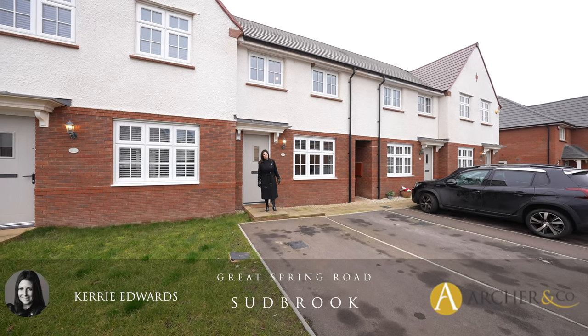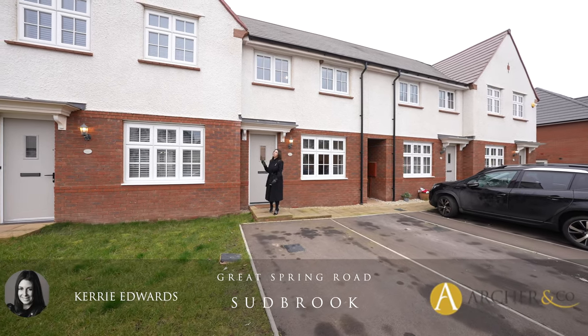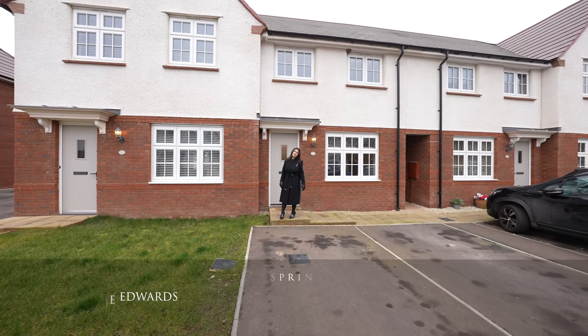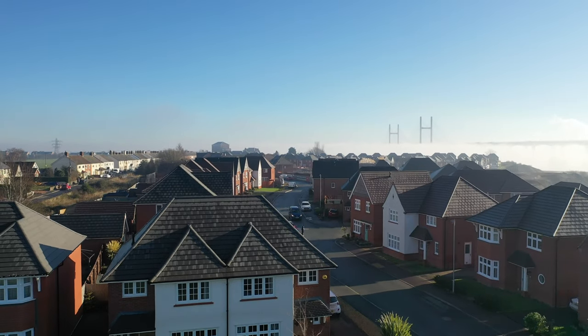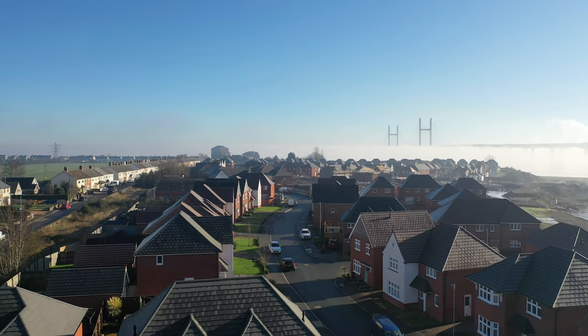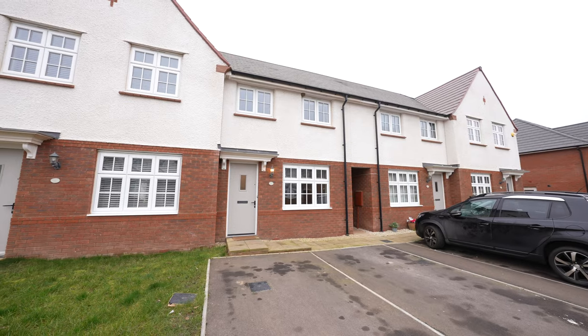Hi, it's Kerry from Archer & Co and today I'm here to introduce this superb two-bedroom mid-link property situated at Great Spring Road in Sudbrook. The property was constructed approximately two and a half years ago by Red Row Homes and benefits from the remainder of its tenure NHBC certificate.